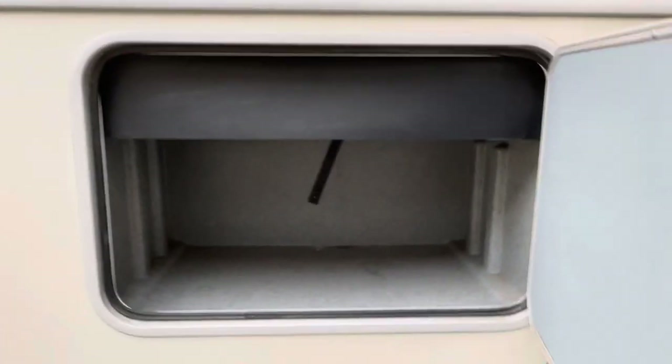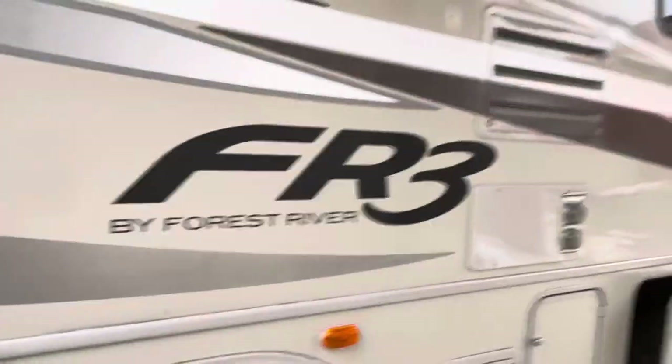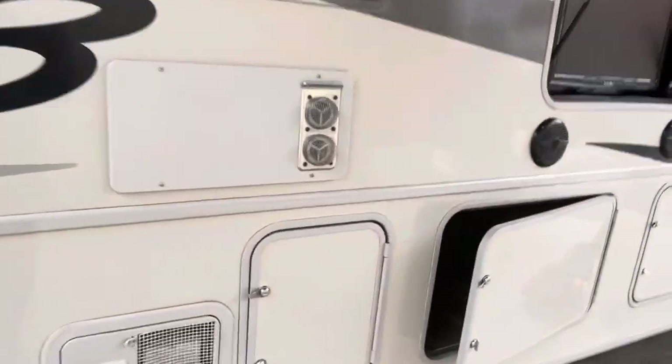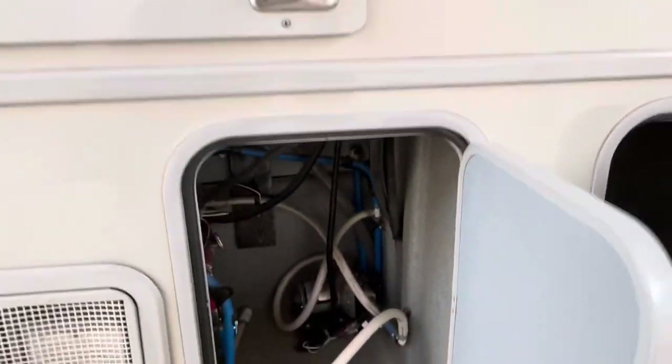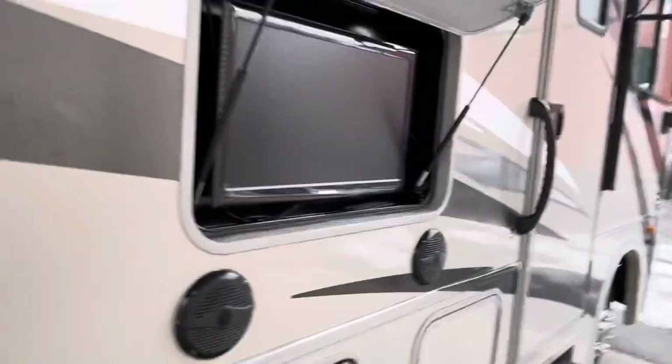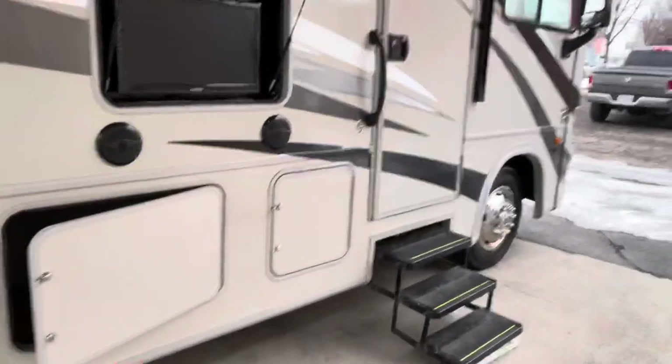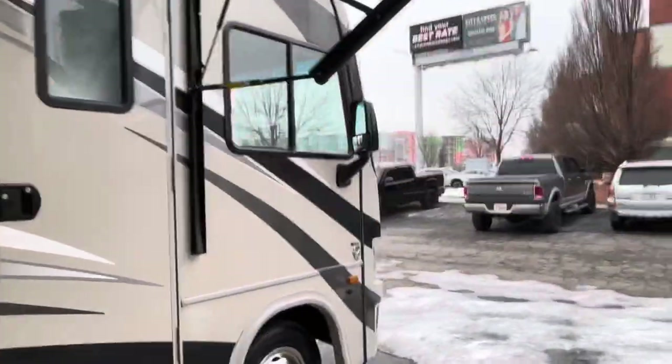This is some extra storage. You've got your water tank up above. This is mechanical — there's your furnace, there's your water heater. There's your low-point drains, water pump, and more storage. Of course, this outdoor television set here, and it looks like it's got a speaker system as well, so as you're sitting by the lake or the river.